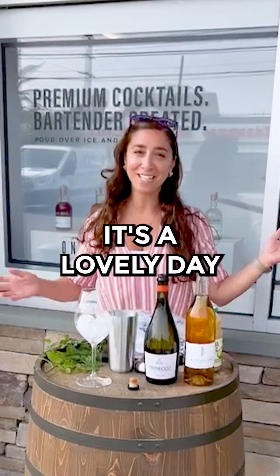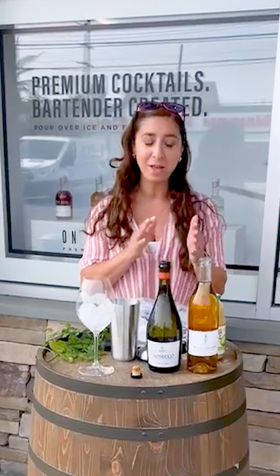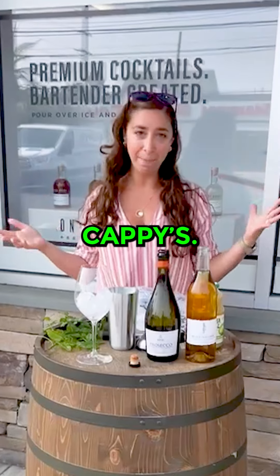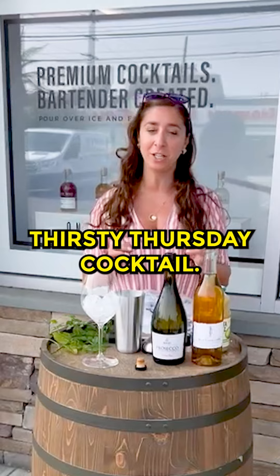Hi everyone. It's a lovely day and I'm outside of my home away from home, my favorite place, Kathy's. I'm going to start my day right with the delicious Thirsty Thursday cocktail.